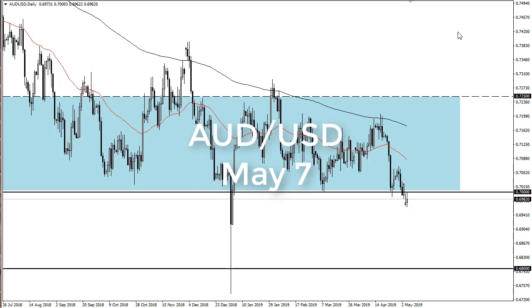From FX Empire, this is Chris taking a look at the Australian dollar. You can see that we gapped a little bit lower to kick off the trading session, and then turned around to reach towards 70. With that being the case, we are in that support zone that I had been talking about for so long.